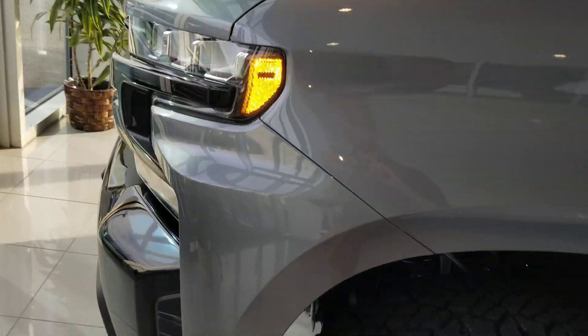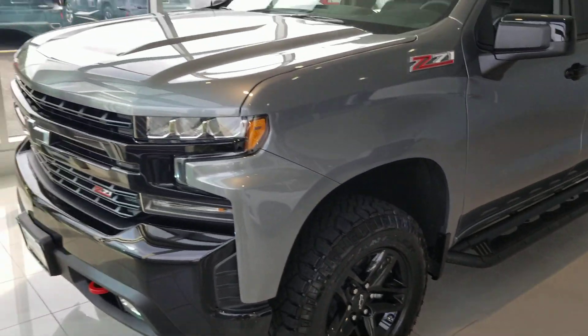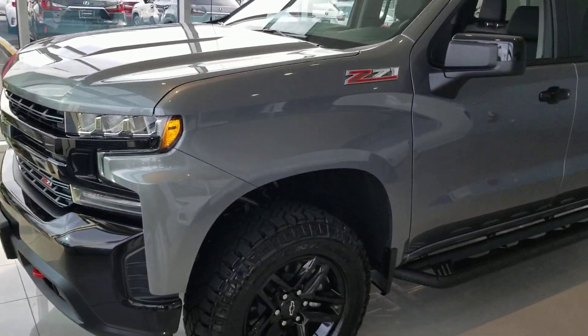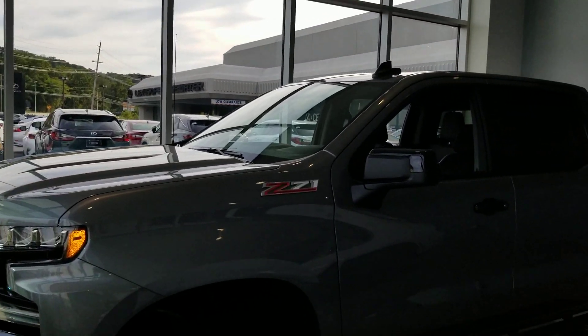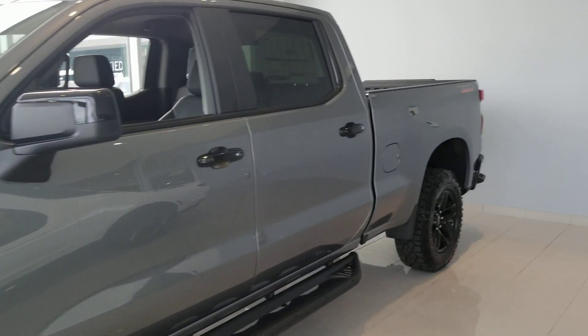Hello Arthur, Syed Nakvi here at Bridgewater Chevrolet. Just wanted to help you get a closer look at one of the 1500 I have in stock. Take a look, this is the Z71 Trail Boss Edition Crew Cab.